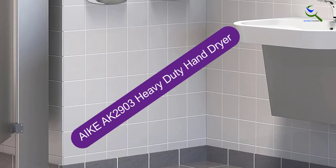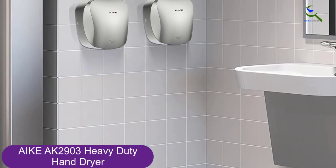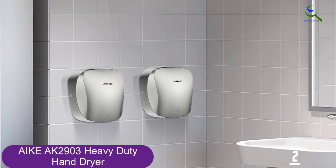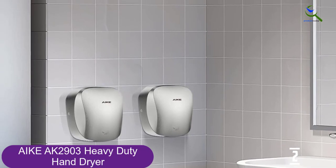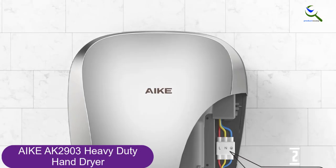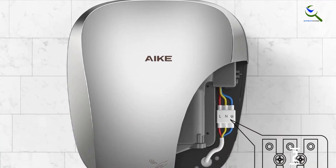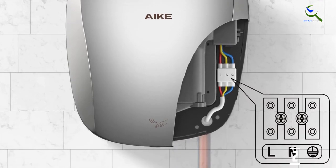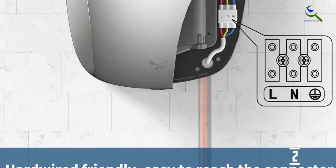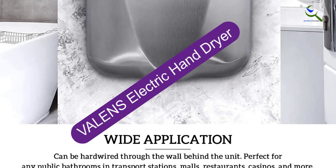At number 2, we have the AKE AK2903 Heavy Duty Hand Dryer. The built-in HEPA filter is the star of the AKE AK2903, providing clean and hygienic air for each use. Additionally, this model boasts a smart heating system, so it only uses warm air when the room temperature is below a certain level. This hand dryer is made of corrosion-proof stainless steel. AKE has adhered to its simple core value — create a cleaner life — carefully engineering every detail to build high-quality products that are efficient, hygienic, and cost-saving.